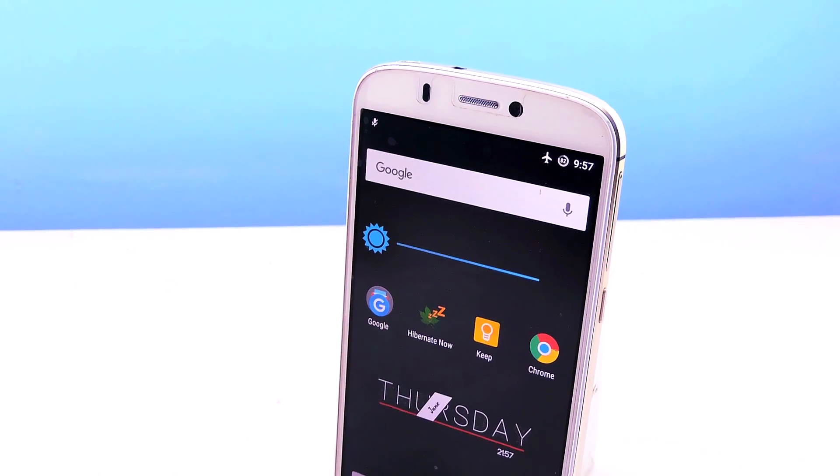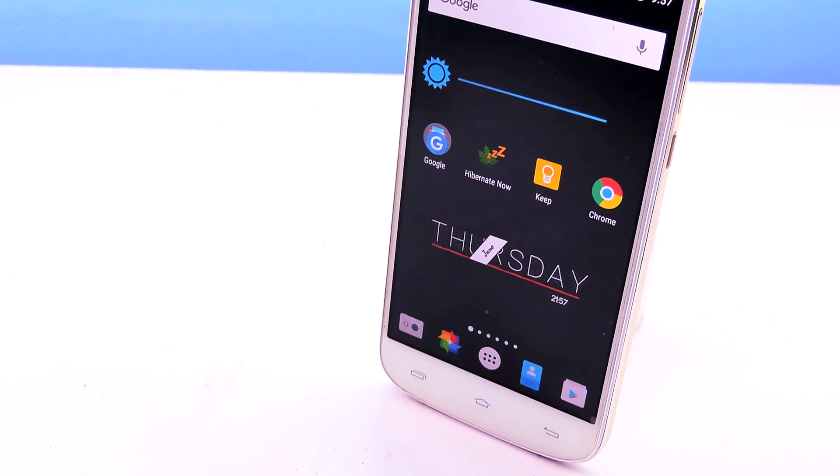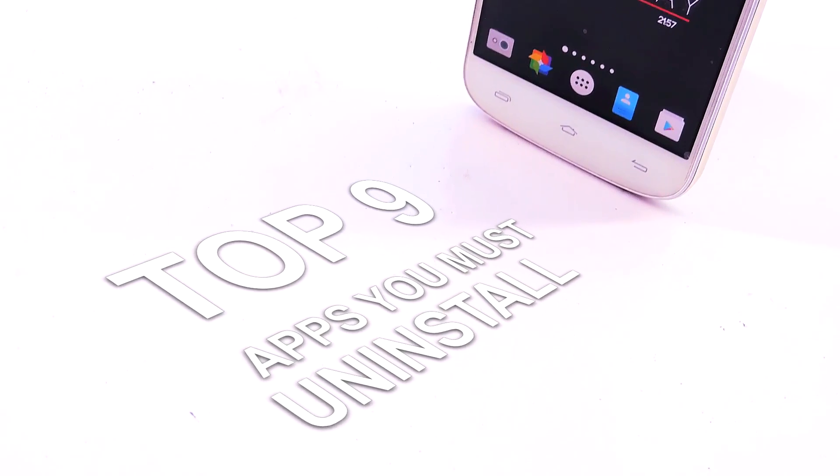Hey guys, it's me Rahul, and this is a bit of a different video than the ones I usually do. These are the top 9 Android apps that you must uninstall right now.